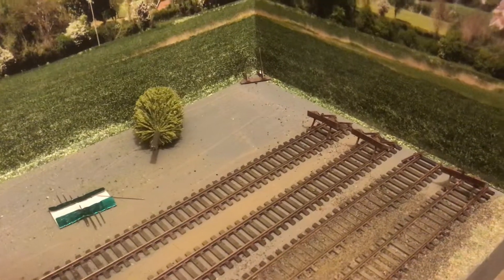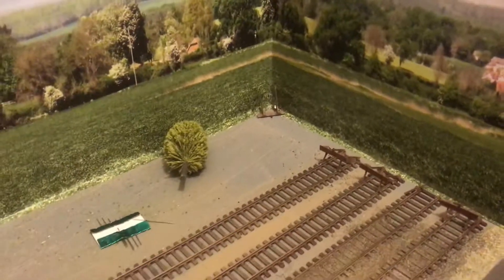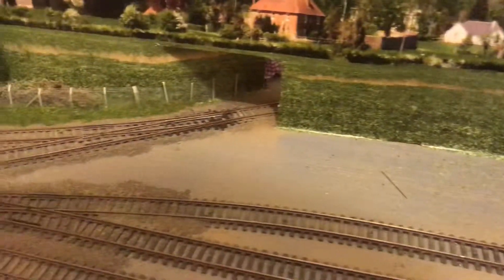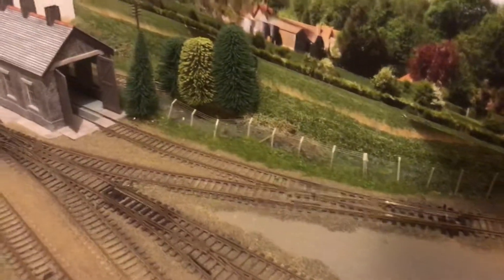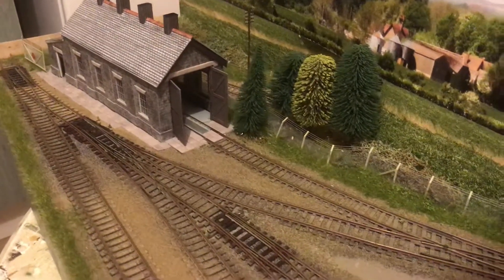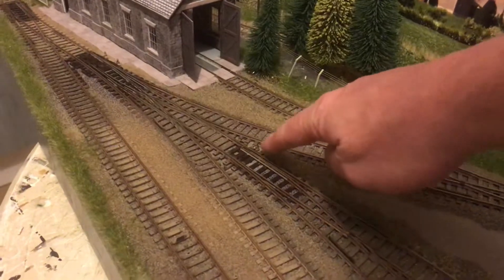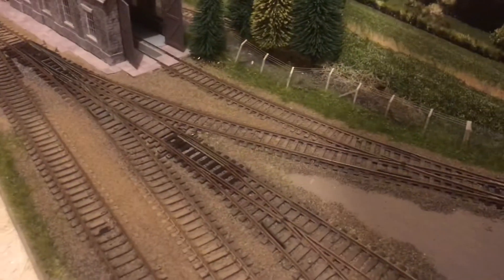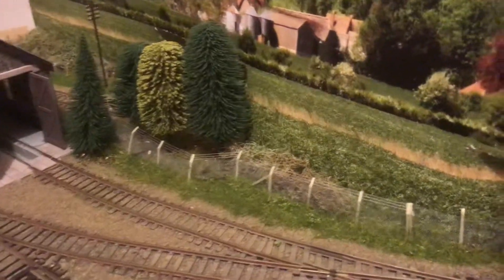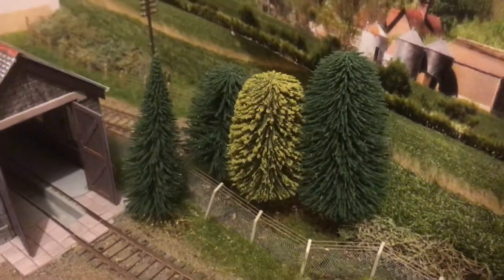Welcome back. As you can see, not much has happened down this end — under the baseboard it's still a mess — but panning round you can see big changes. This end is about 95% complete, bar just a final bit of weathering and some hand point levers. This area is more or less finished: the Ratio security fencing is all done and the trees are in.